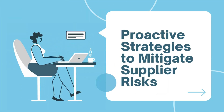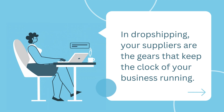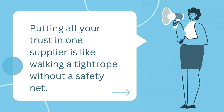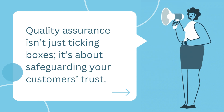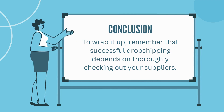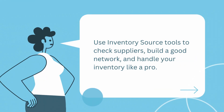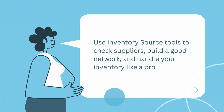Proactive strategies to mitigate supplier risks: in dropshipping, your suppliers are the gears that keep the clock of your business running. Putting all your trust in one supplier is like walking a tightrope without a safety net. Quality assurance isn't just ticking boxes — it's about safeguarding your customer's trust. Remember that successful dropshipping depends on thoroughly checking out your suppliers. Use Inventory Source tools to check suppliers, build a good network, and handle your inventory like a pro.